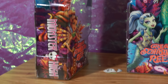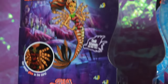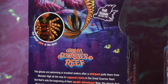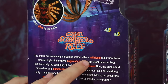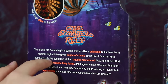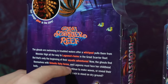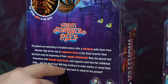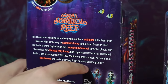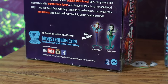On the side it says Monster High, and it's kind of clear so you can see through the box. On the back it says Toralei, daughter of the werecats, and her wings glow in the dark. The Great Scarier Reef synopsis reads: the ghouls are swimming in troubled waters after a whirlpool pulls them from Monster High all the way to Laguna's home in Great Scarier Reef. The ghouls find themselves with fantastic fishy forms, Laguna must face her childhood bully and her worst fear, and they must reveal their true bravery to make their way back home. Laguna Blue and Frankie Stein are also part of the Glowsome Ghoulfish section.